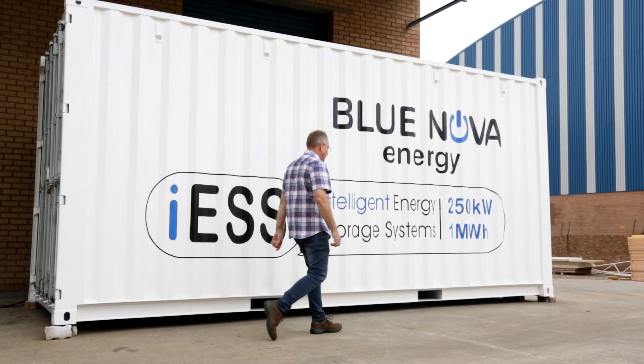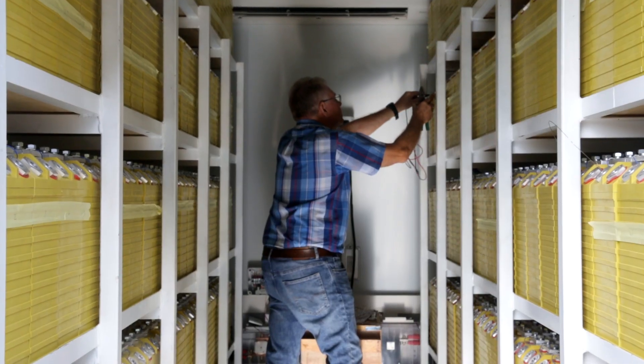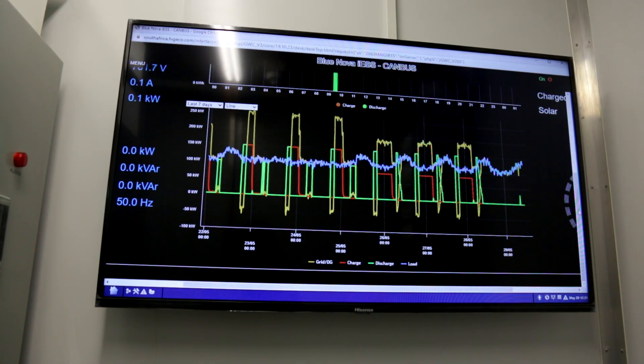The ICE is an intelligent energy storage system. The ICE consists of a battery system which is managed by a BMS. It has a battery converter and an energy management system. In our case we call it the ORMAC.